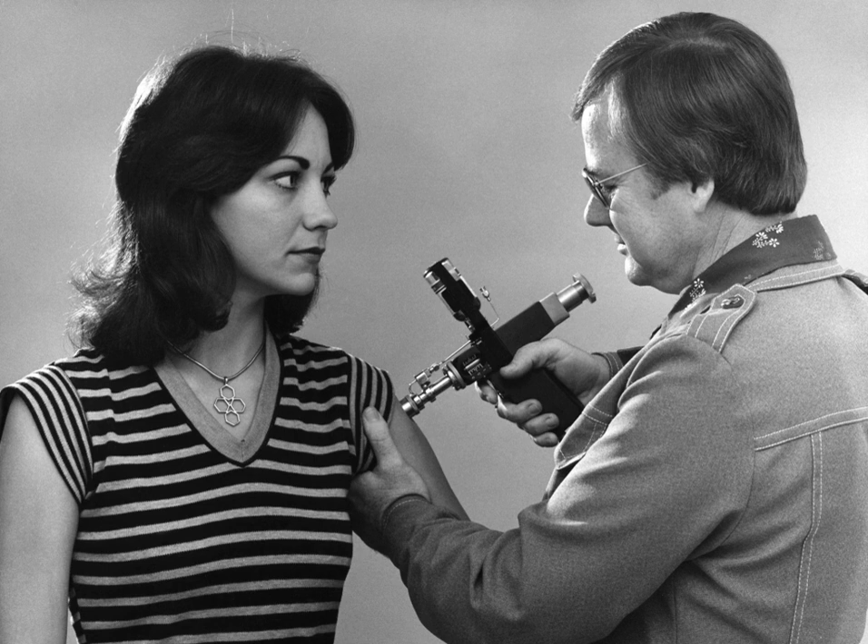December 18, 1866, Jules Auguste Beclard presents Dr. Jean Sales-Giron's invention, 'Appareil pour l'aquapuncture,' to l'Académie impériale de médecine in Paris. This is the earliest documented jet injector to administer water or medicine under enough pressure to penetrate the skin without the use of a needle.